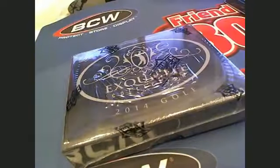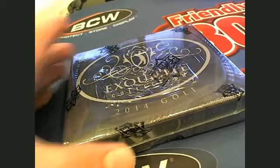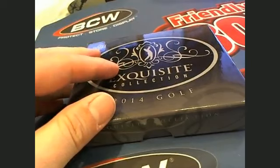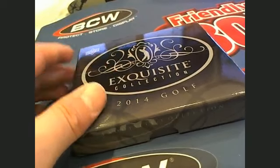All right. Last box. The case here is box number 18. Good luck, everybody. Here we go. It's happening right now. Exquisite Golf, box 18. Good luck. Let's see if we can pull some monsters out of here.